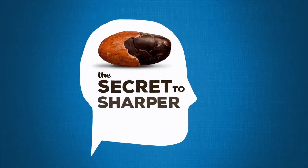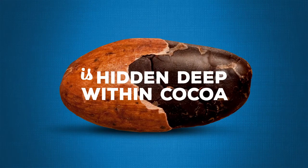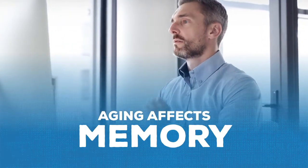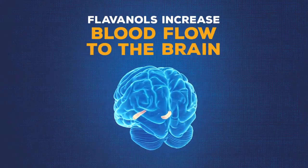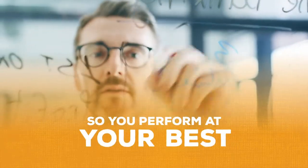This cocoa bean holds the secret to keeping your memory sharp. Deep inside are natural memory-boosting compounds called cocoa flavanols. As we age, blood flow declines to a region of our brain that is critical for memory, which could impact your ability to remember things as quickly as you used to. Cocoa flavanols increase blood flow to this part of your brain, ensuring that it gets the oxygen and nutrients that it needs to keep your memory at its peak.